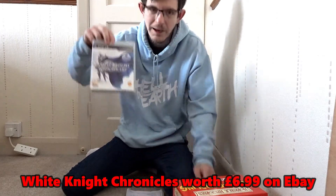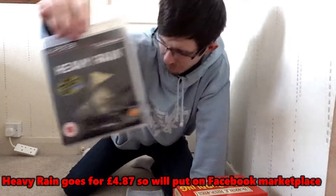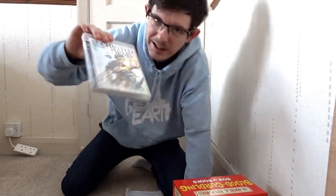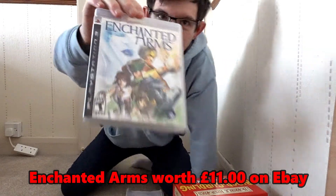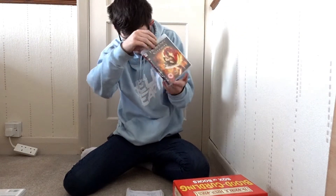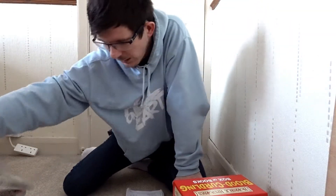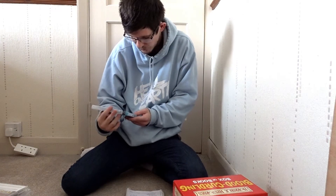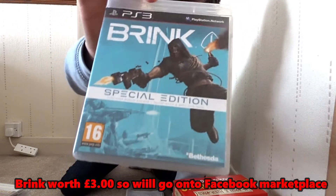White Knight Chronicles goes for £6.99 — that'll go on eBay. Then Heavy Rain — sold this a few times before, never played it. Worth £4.87, so Facebook Marketplace. Enchanted Arms — another American version, T for Teen — goes for £11 on eBay, even though it's an American version, because you can still play PS3 games in PAL regions. Heavenly Sword — a very good game, I've played that a few times — goes for £5.20, just about worth putting on eBay especially this time of year, getting close to Christmas. Brink Special Edition — contains bonus extras, Doom Pack and Spec Ops Pack — worth £3 via Facebook Marketplace. I thought it would go for a lot more, but apparently not.